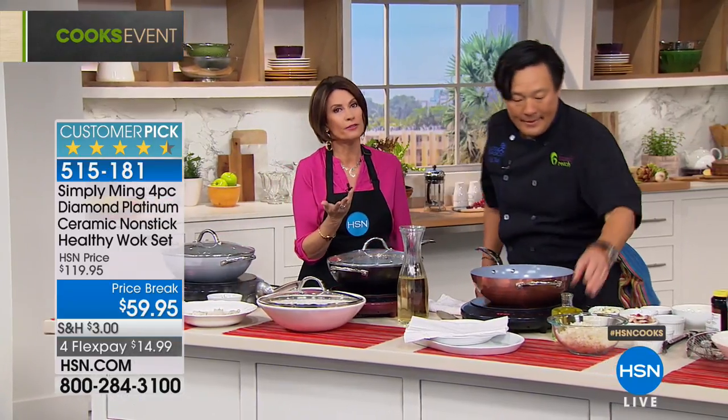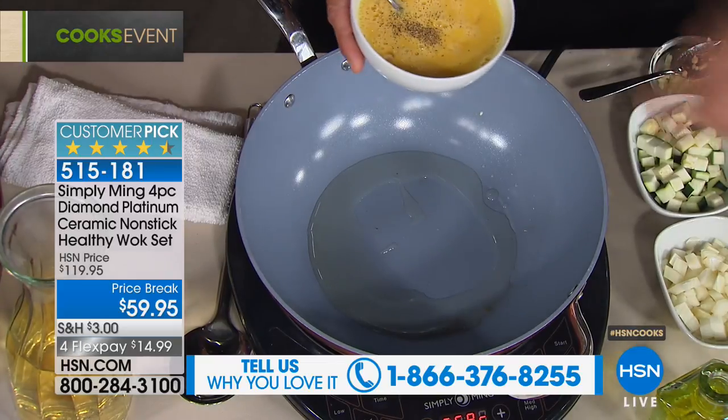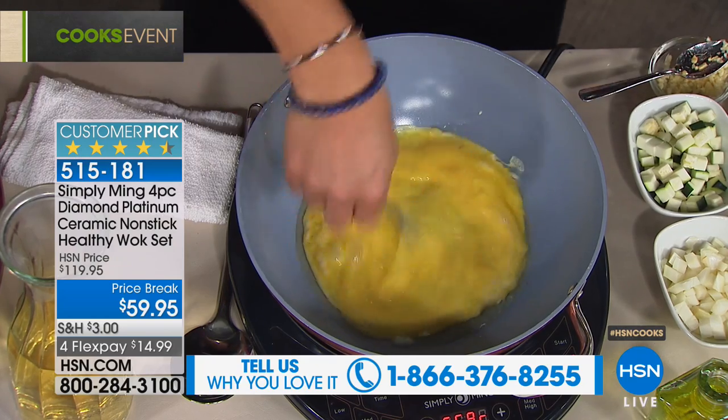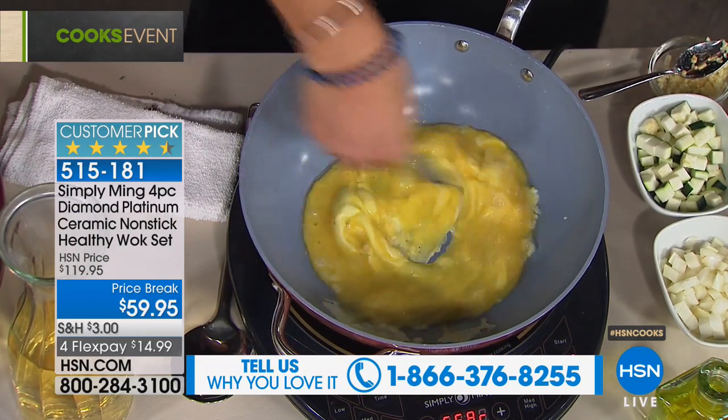And by the way, we'd love to hear from you. If you are one of the — I don't even know how many of these we have sold, tens of thousands, possibly hundreds of thousands. Let us show you how many we have sold. Here's our number that you can call, because we'd love to hear your testimonial. If you are absolutely obsessed, like I am, with this wok...